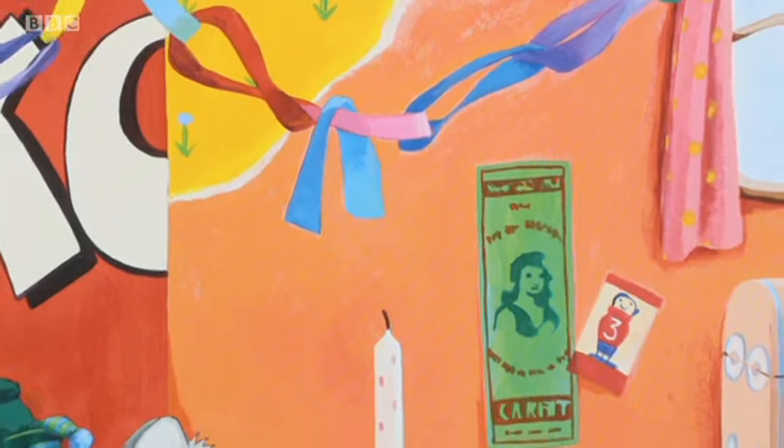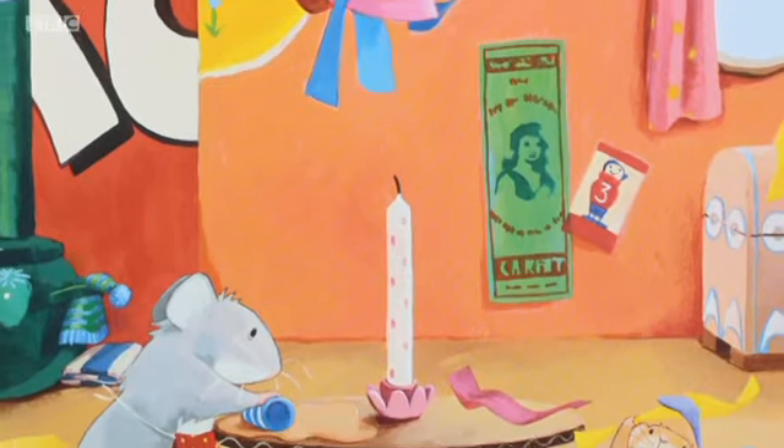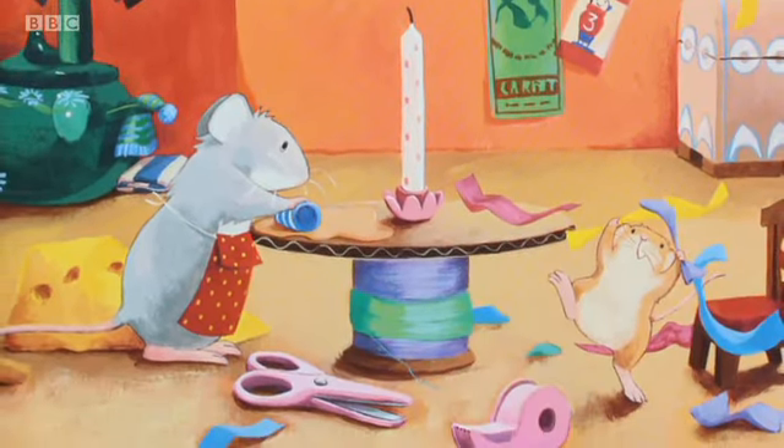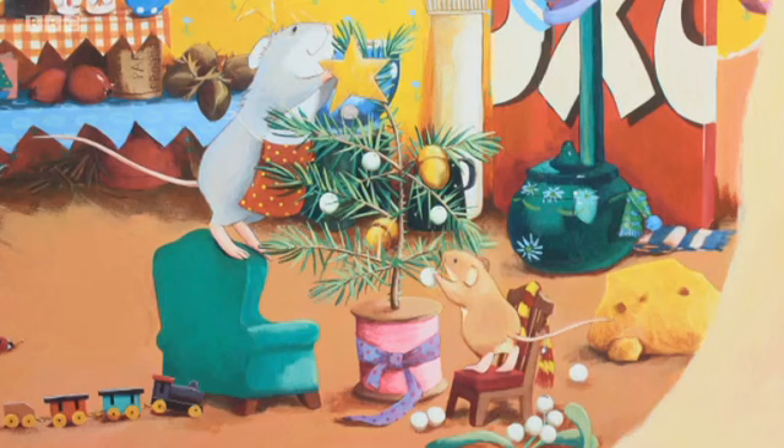It was Christmas Eve. Big Mouse was making cheese pies. Little Mouse was making paper chains. "Happy Christmas to us! Happy Christmas to us!" sang Little Mouse. "Big Mouse, can I decorate the Christmas tree now? Can I? Can I?" "We'll do it together," said Big Mouse.